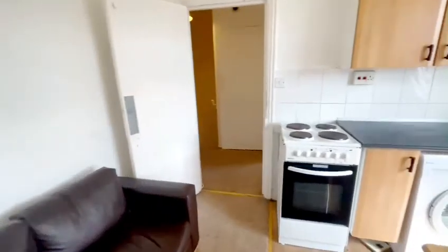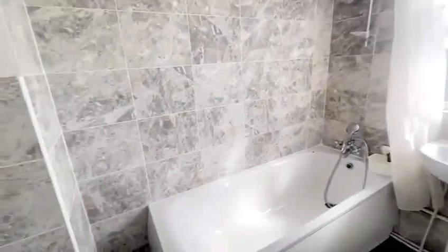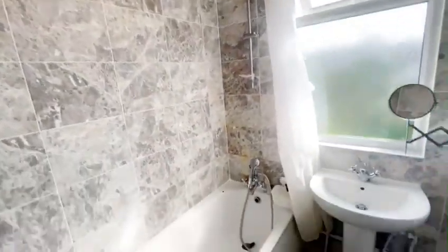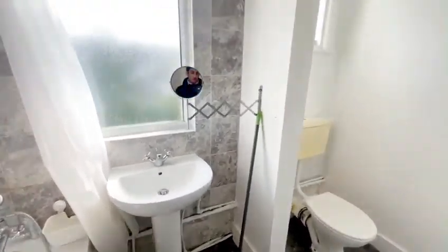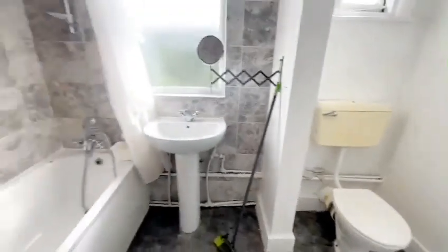Going on into the bathroom, there's a full-size bath with a shower curtain and shower pole, so you have both options. You've got a sink and wash hand basin over there, and a toilet in the corner. It's a great size bathroom that goes all the way around.